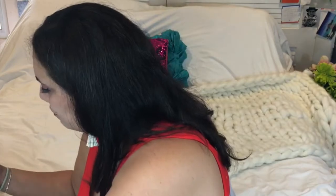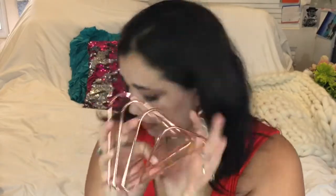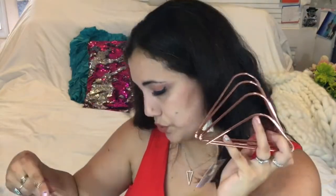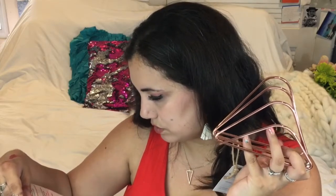Oh wow, this is like a folder organizer — a wire desktop letter sorter in copper finish. Look how pretty that is! It matches the pencil cup. That is so cute — I love that. It's so delicious and beautiful.